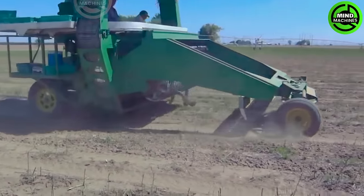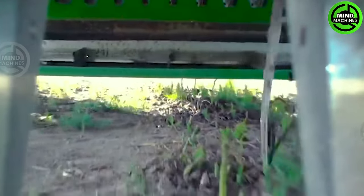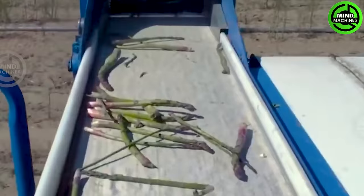This advanced asparagus harvester is equipped with flexible arms operating continuously and efficiently. Integrated with smart technology, the machine can accurately determine the precise position of each asparagus to harvest quickly.